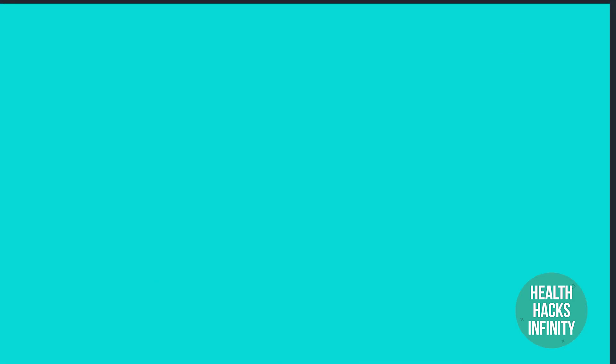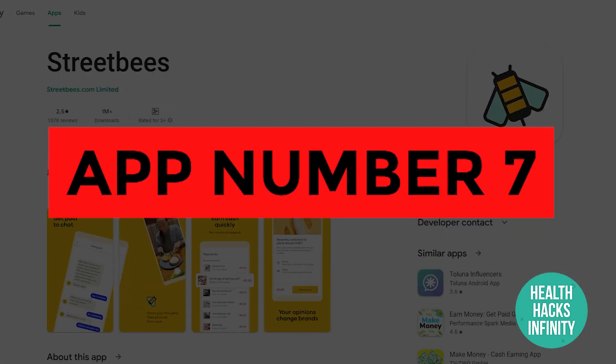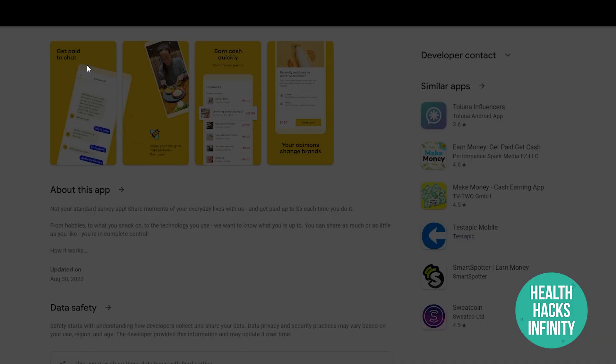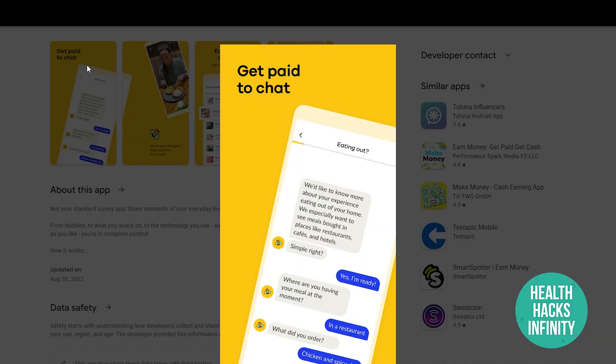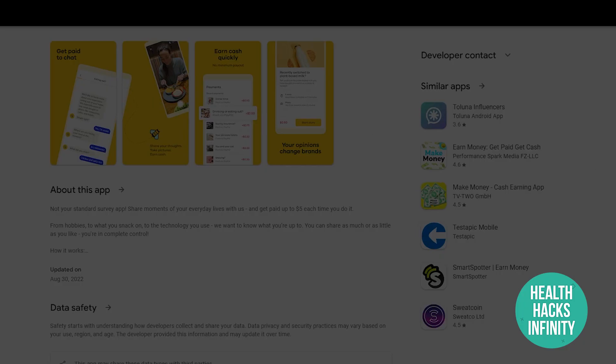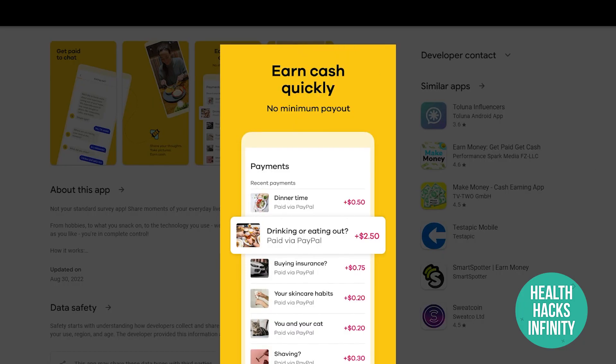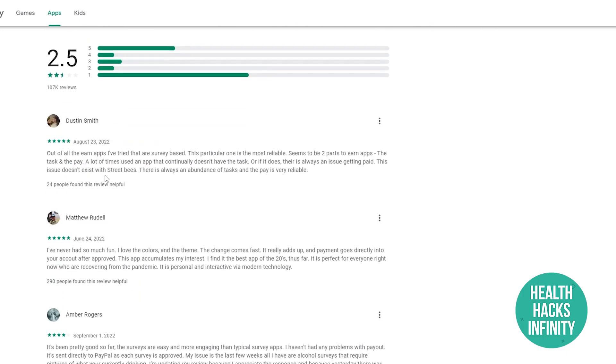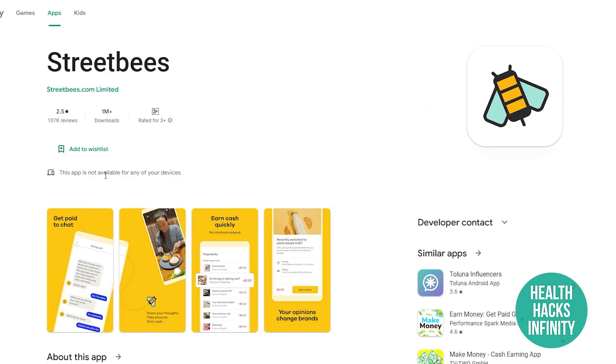App number seven is Street Bees. This application pays you to chat with people — you chat with strangers, make new friends, and get paid for it. You can see different people talking on the platform and making really good money. It has a good rating and is definitely worth trying.